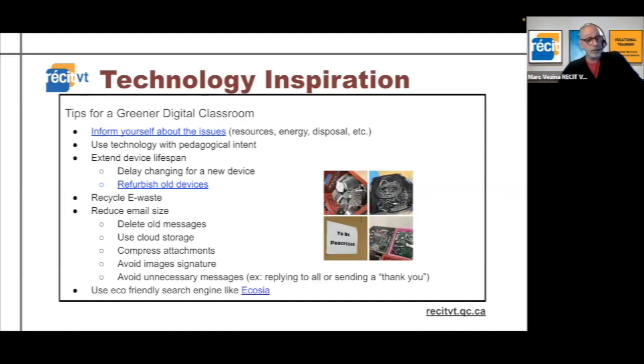If you do need to put an attachment, take the time to compress it. Avoid images in your email signature, because every time you send or reply to an email you're sending more data. Of course, unnecessary messages can be avoided — for example, replying to all when it's not necessary, or just sending a thank-you note because you've received a document.